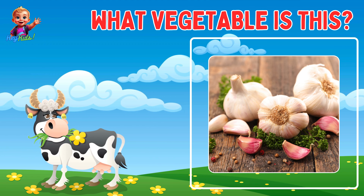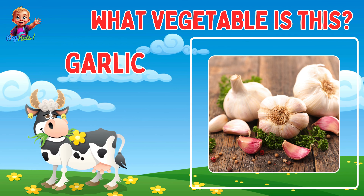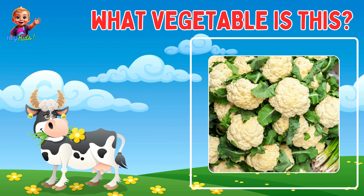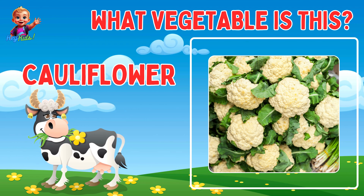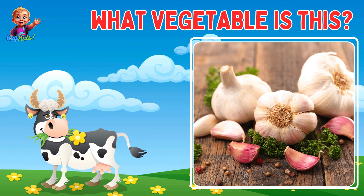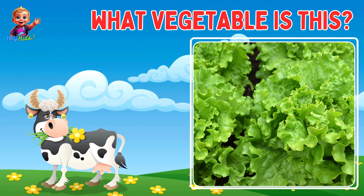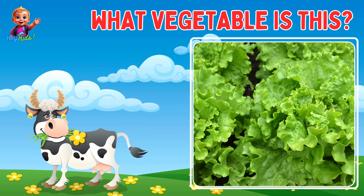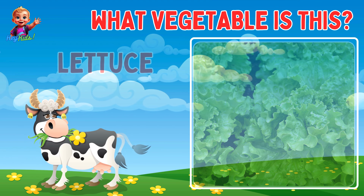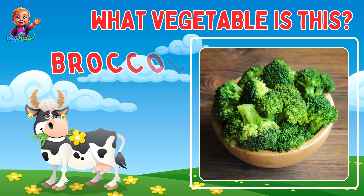Can you guess the name of this vegetable? That's right, it's garlic! Can you guess the name of this vegetable? That's right, it's cauliflower! Can you guess the name of this vegetable? That's right, it's lettuce! Can you guess the name of this vegetable? That's right, it's broccoli! Can you guess the name of this vegetable? That's right, it's beetroot!